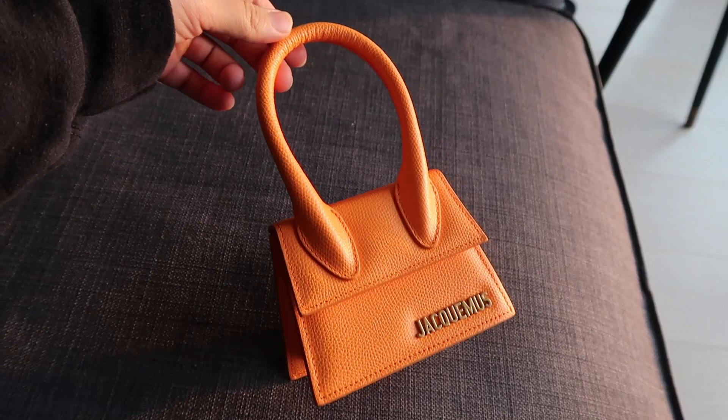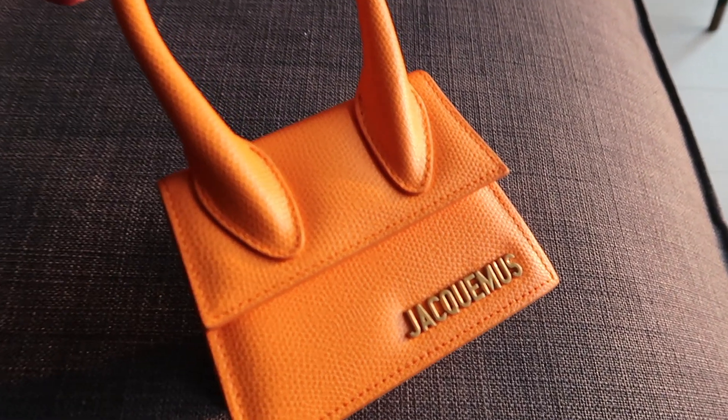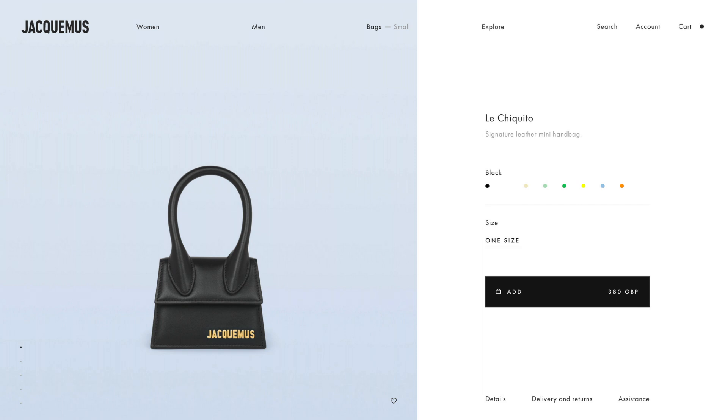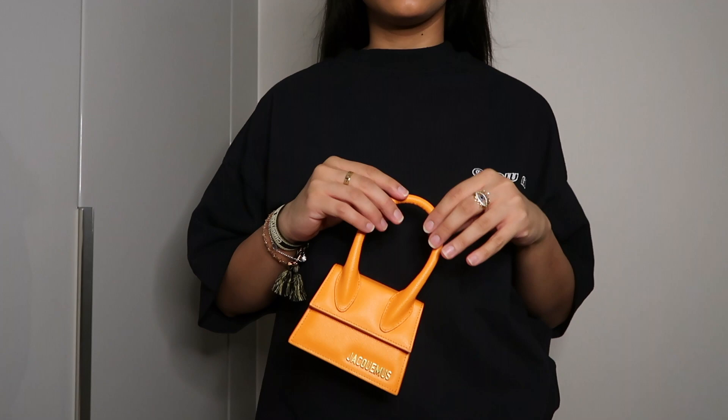This is their mini Chiquito bag and it retails for £380. You can get it for 10% off on Farfetch if you are a student. The bag comes in a few different materials — suede, smooth leather, and mine is grained leather. I cannot recommend the grained one enough because grained leather is more durable, it doesn't scratch easily, keeps its shape, and the color doesn't really change over time. Suede will fade and look dirty over time, so grained leather is the safest option for durability.